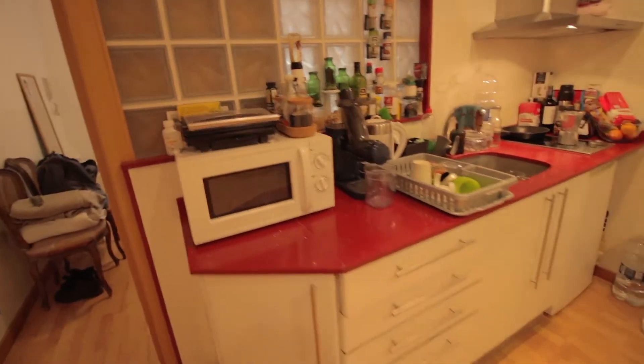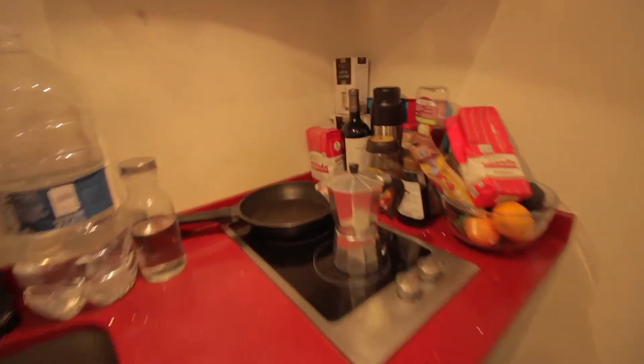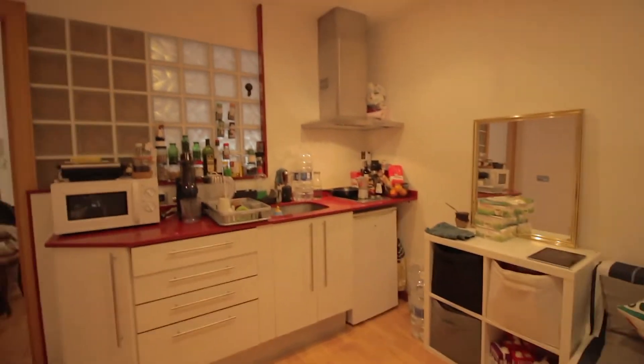This is a complete kitchen with microwave, freezer and fridge, electric stoves, and of course all the tools and stuff you'll need.